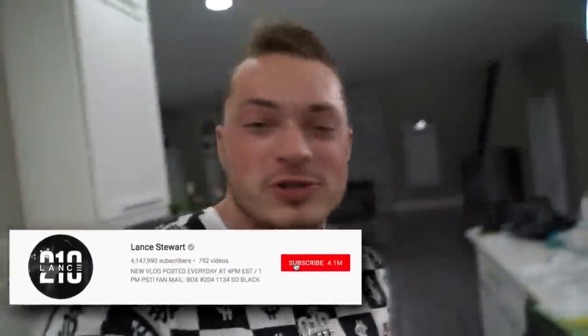Alright guys, that is going to do it for today's vlog. I hope you guys enjoyed it. If you did, make sure to smash that thumbs up button. Do not forget to turn on my post notifications. I give shout outs every single day to people that have them turned on. And other than that, I'll see you guys next time — peace!